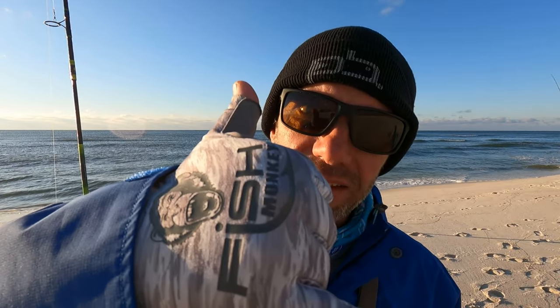And today we're going to attempt to surf fish a straight north wind. Let's get it out there.